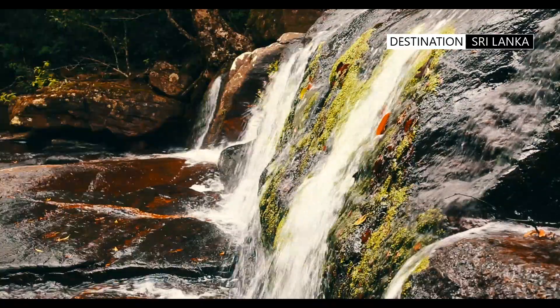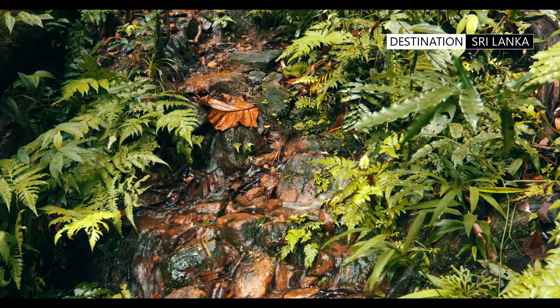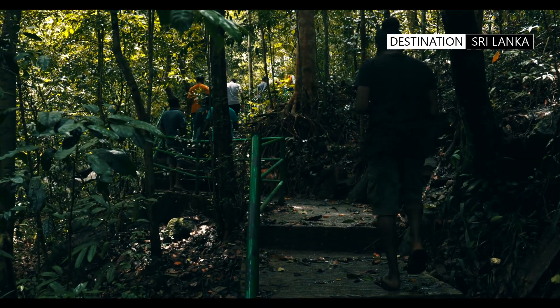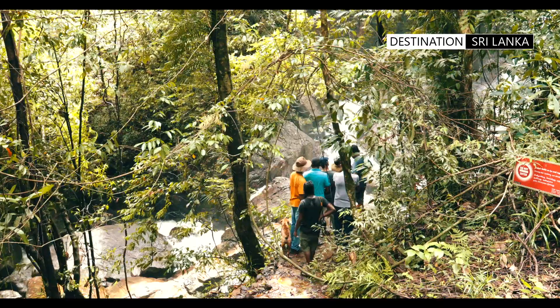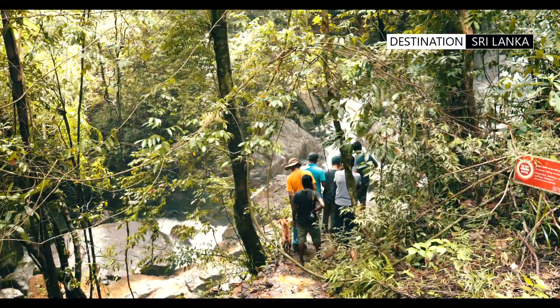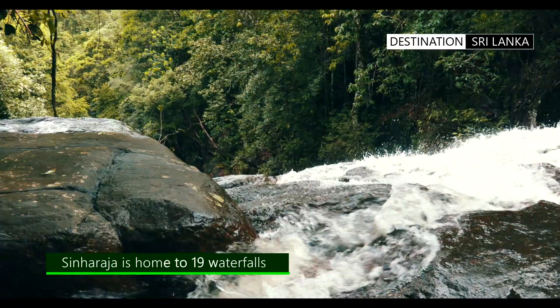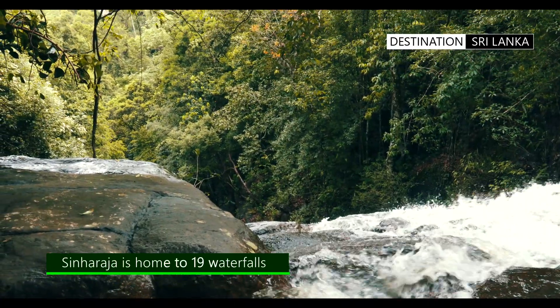After the rains, the water flows freely from nooks and crannies, becoming rivulets running down the mountainside. These eventually gather momentum and size to create beautiful vistas of cascading water.